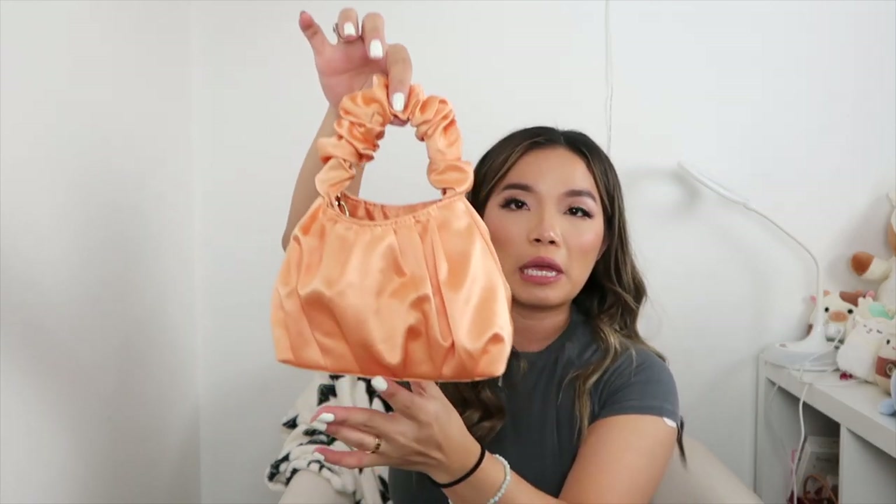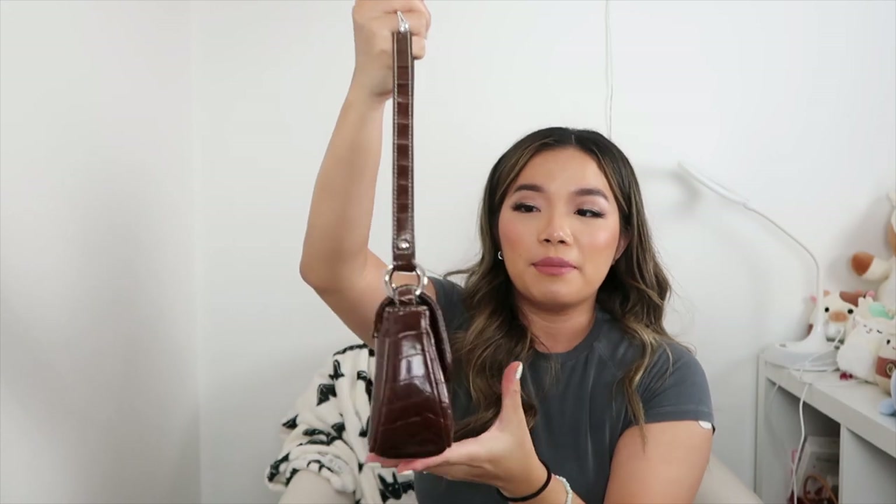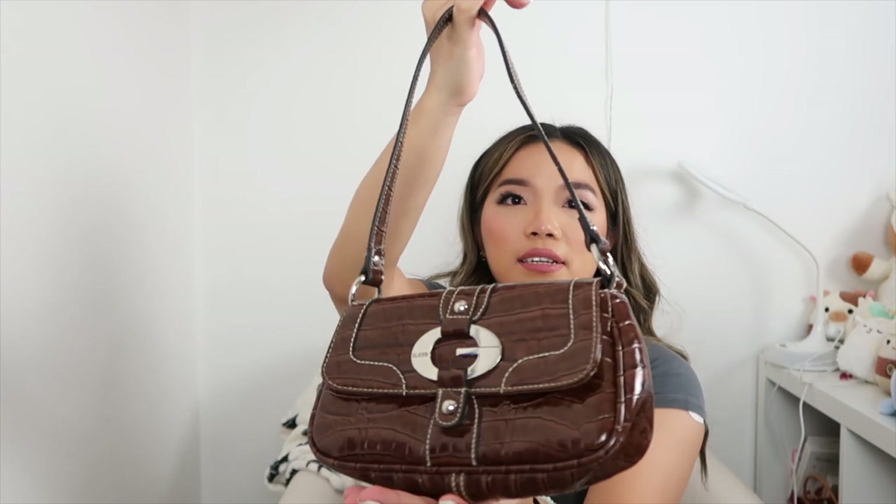This one is actually a Target bag by Wild Fable. And this is one of my favorite thrifted bags — a beautiful brown leather mini bag by Guess. I use this one a lot; the brown goes with everything and I love the design on the front.